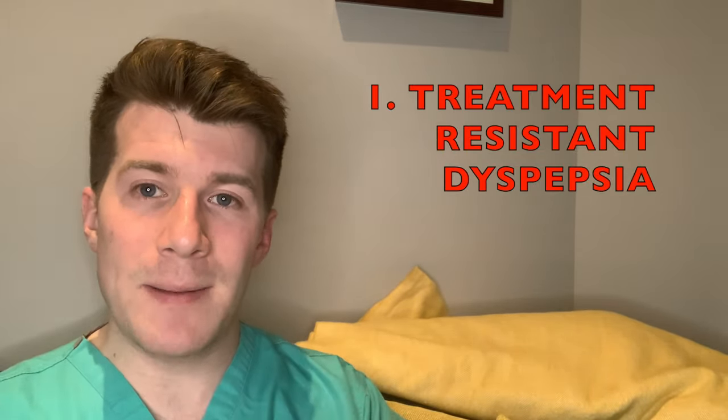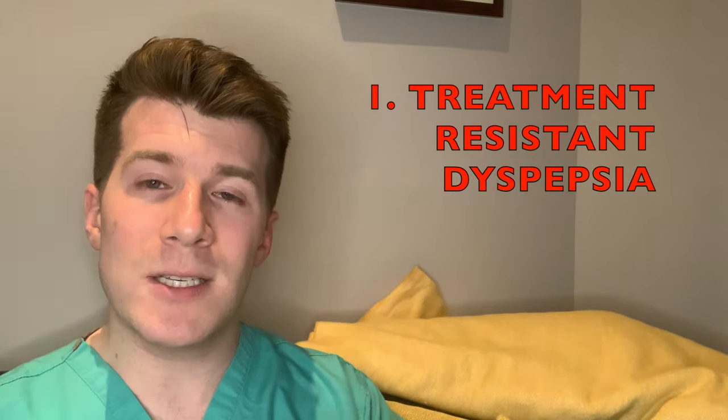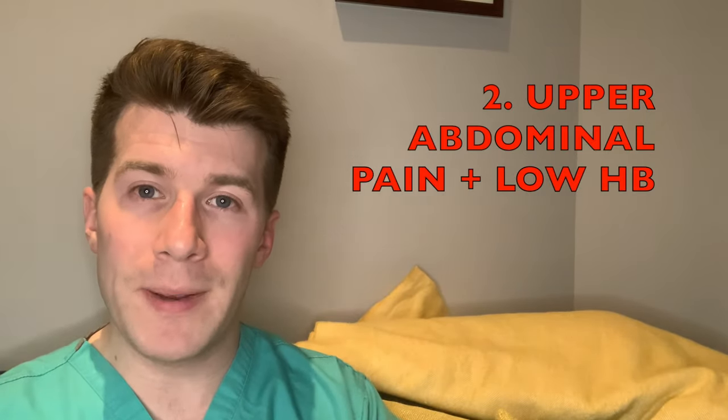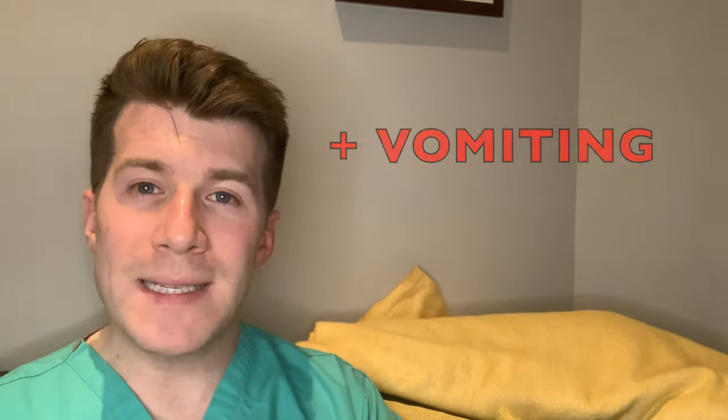The first important symptom is treatment-resistant dyspepsia, and that's essentially reflux that isn't responding to a course of medicine such as omeprazole or lifestyle changes. The second is upper abdominal pain with low haemoglobin levels. The third is a raised platelet count with any of the following symptoms: nausea, vomiting, weight loss, reflux, dyspepsia, or upper abdominal pain.